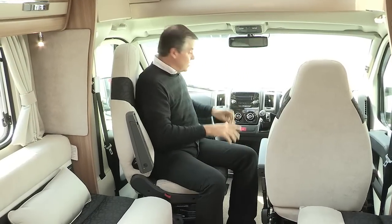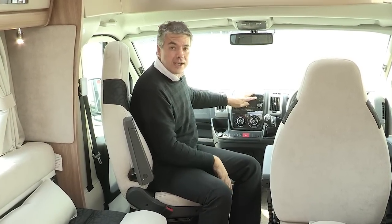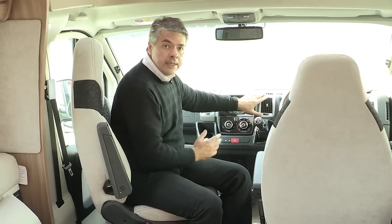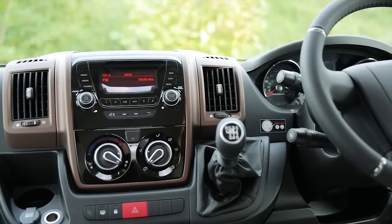The dashboard has an integrated radio with Bluetooth for hands-free phone connection, and an aerial in the wing mirror which gives much better reception. The dashboard trim in the Bolero is silver, while in a Contiki it's bronze. Contiki models also have a DAB radio.